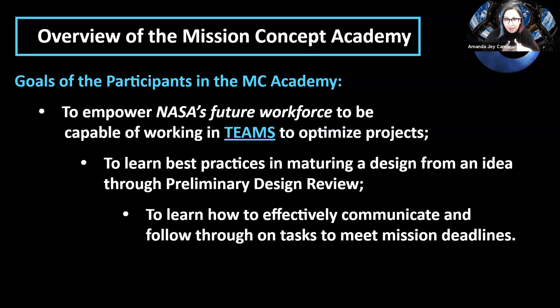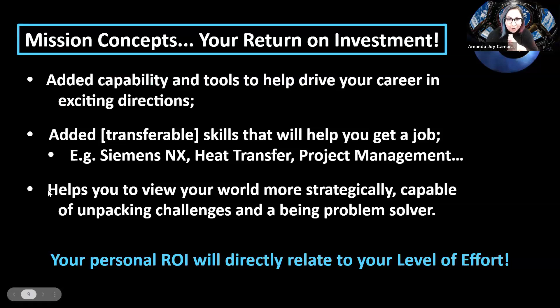You'll get to learn best practices from maturing your design idea into a preliminary design review. Knowing how to do a PDR is important — you'll be doing it as a senior, and we actually have ours due in a few weeks. You learn to effectively communicate and follow through on tasks to meet deadlines. In the era of COVID, I don't think we're ever going to get away from working virtually with teams. You get out of it what you put in — it gives you a lot of tools to work with and help drive your career in different directions.